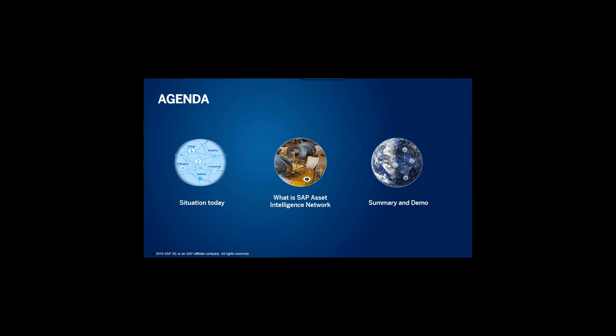Here's the agenda going forward. I'll talk today a little bit about the situation and set the tone, and then Daniel will take it from there and give you the details about asset intelligence management, a demo of the solution, and then we'll have some time at the end for questions and discussion.